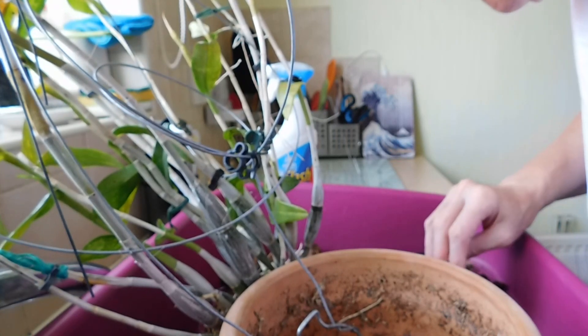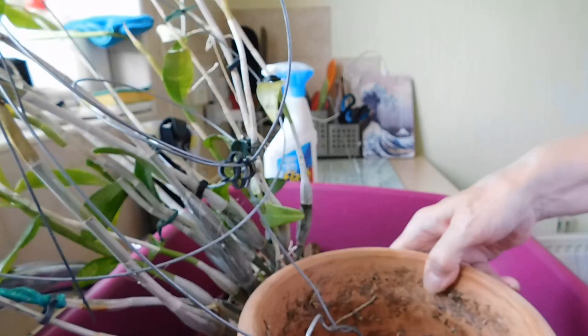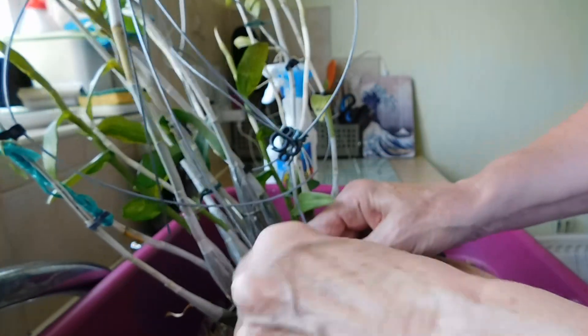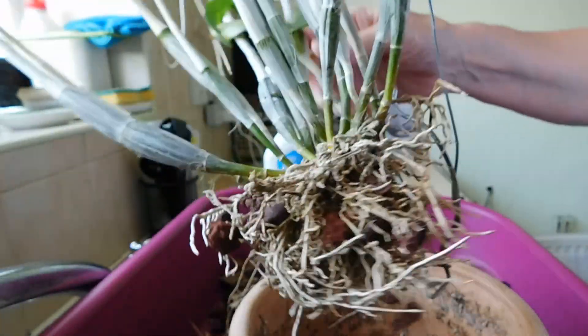I never can see any cronies in this medium. And what have we got in this medium? Let me see if I can get this out first. Right, I've got that out now.